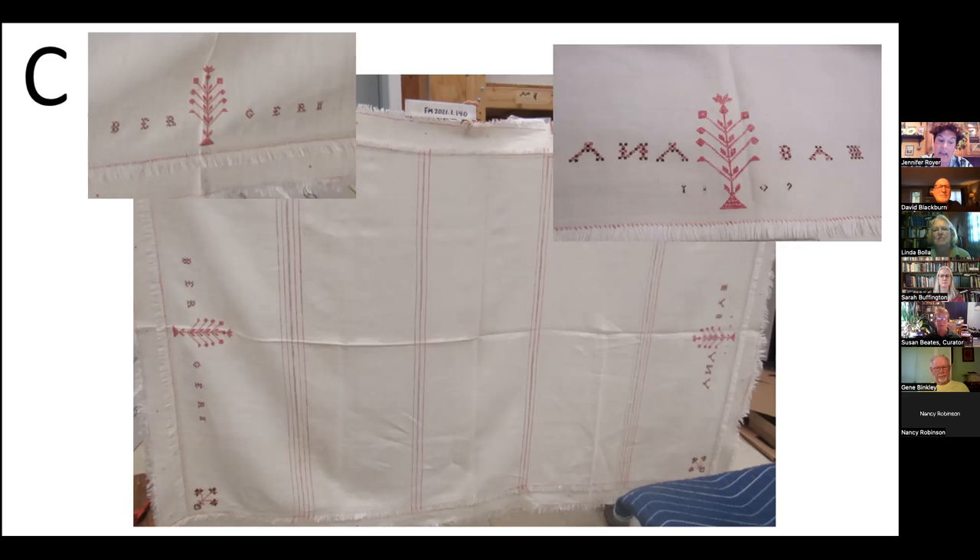This connection would have been much harder to make without the collector's information, because Anna wove the tablecloth prior to getting married, using her maiden name. Anna was born in 1791, died in 1881, and married Martin Nisley in 1810 — one year after creating this hand-woven, plain-weave, single-panel tablecloth. You can see on the right it says 'Anna Baum' and on the left it reads 'Berger.' There were no deer on Anna's tablecloth.